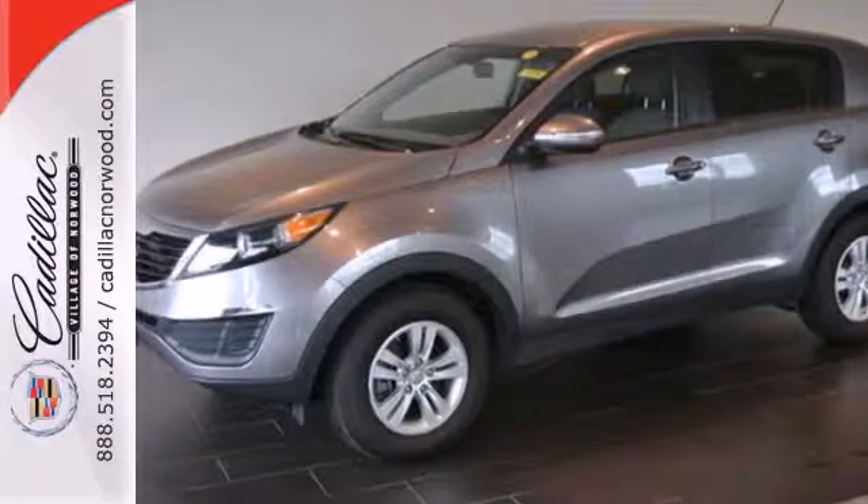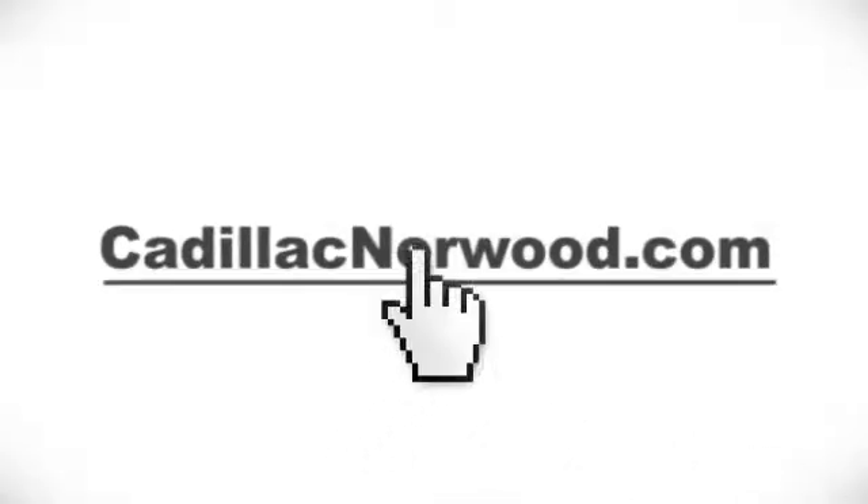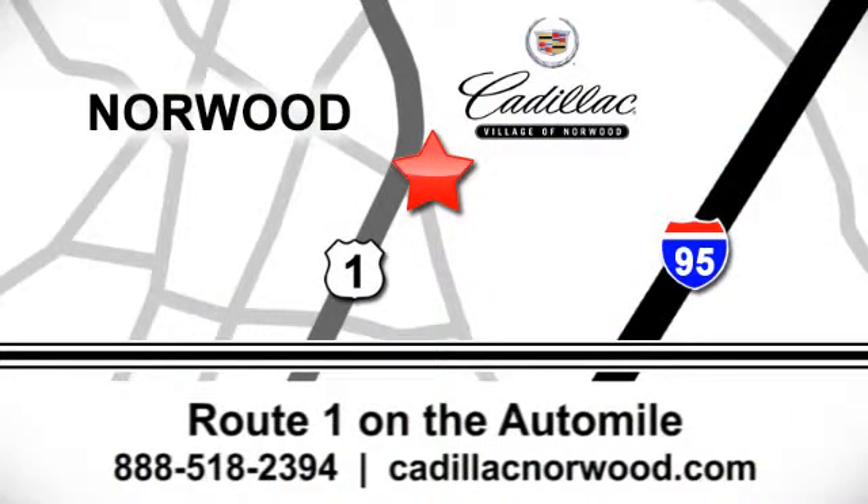Come on in today and take a look for yourself. Contact our internet sales team today at 888-518-2394 or stop on by. We are conveniently located on Route 1, the Auto Mile.